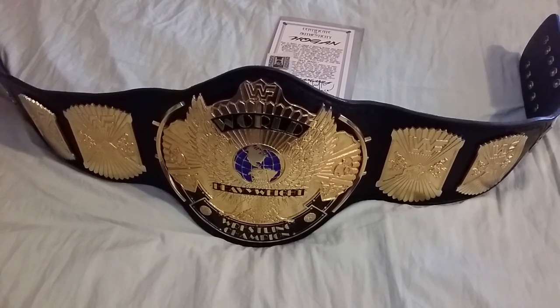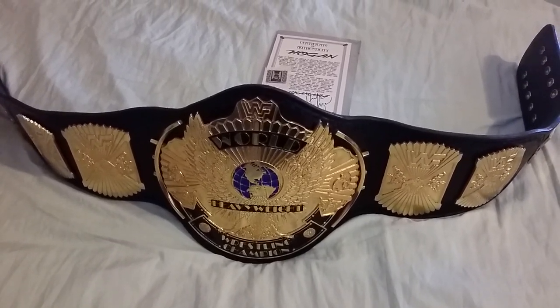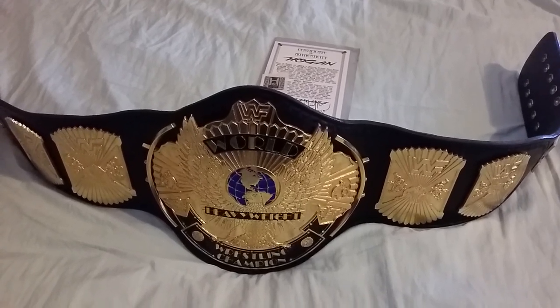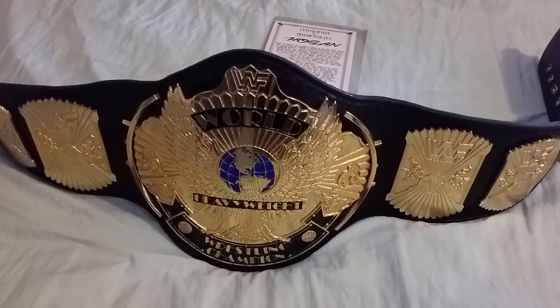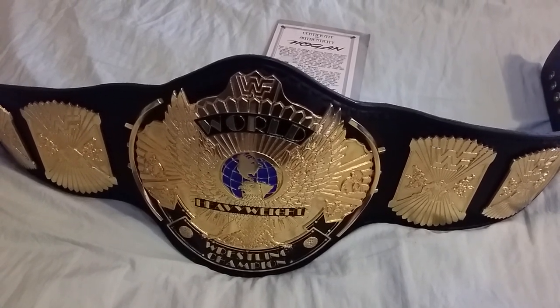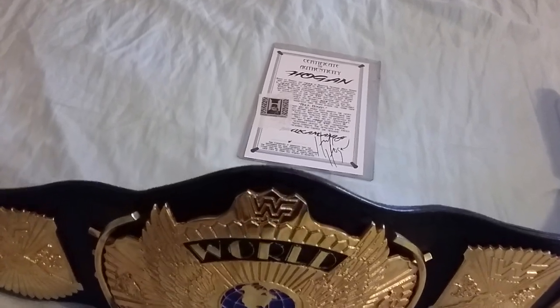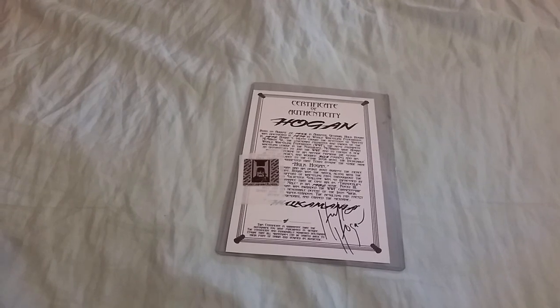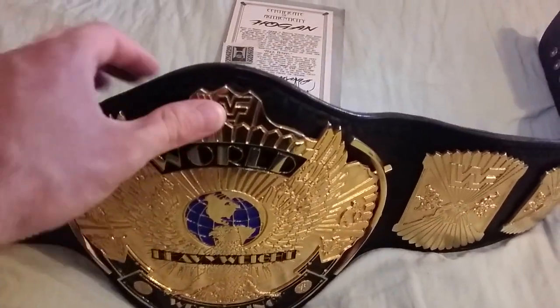Good evening ladies and gentlemen. I'm back with a new video tonight. I'm going to be showing you the WWF World Heavyweight Wrestling Championship belt — the Winged Eagle. First off, I just want to say this belt was signed by the immortal Hulk Hogan, and there's a certificate of authenticity to go along with it.